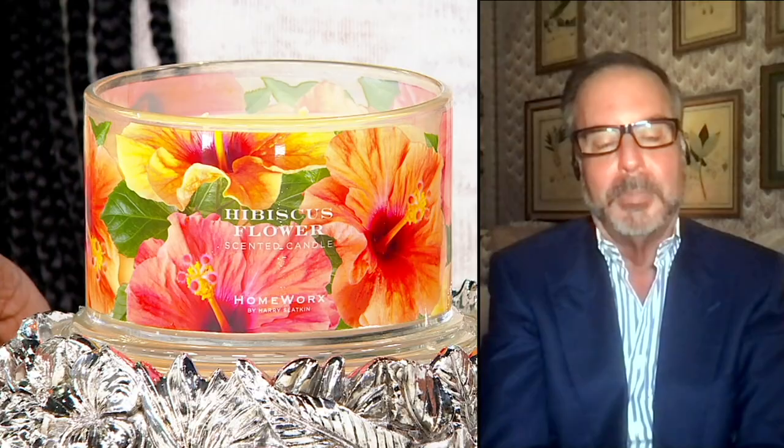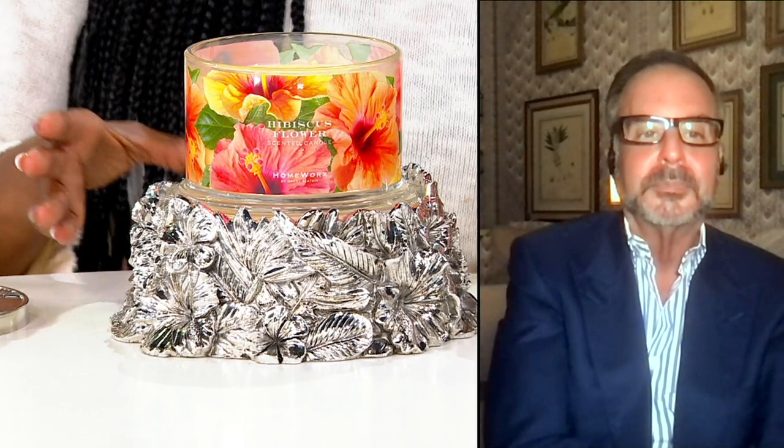That's why we called it Hibiscus Flower Tropical Moment. The great part is you get to use the stand forever with any of my candles. Look at the carving work on that hibiscus candle pedestal — the carving is so intricate. This is something you could place anywhere in your home.